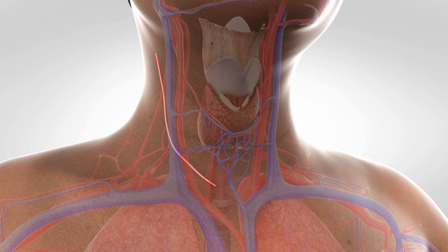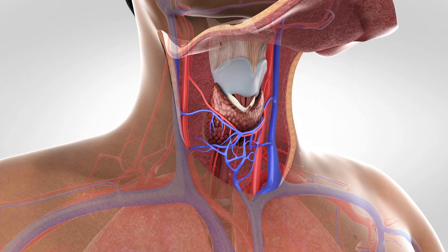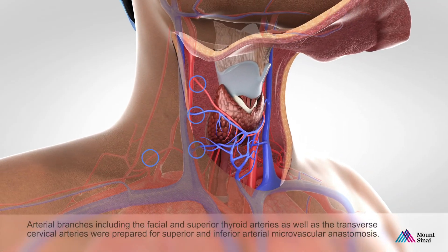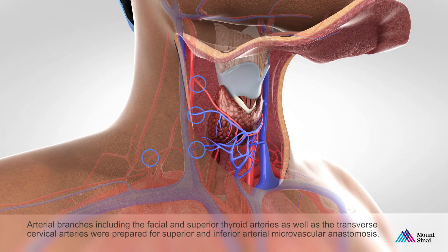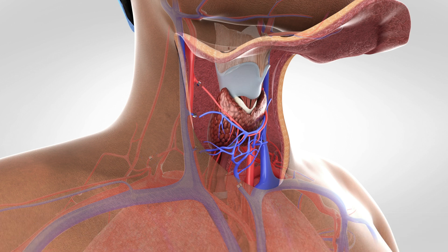The procedure was performed by making an incision, lifting up the skin and exposing the damaged trachea. You can see that the trachea receives vascular supply from a series of arteries and veins that innervate both the thyroid gland, the trachea, and a portion of the esophagus. The trachea was removed with the damaged segment, including the cricoid cartilage.